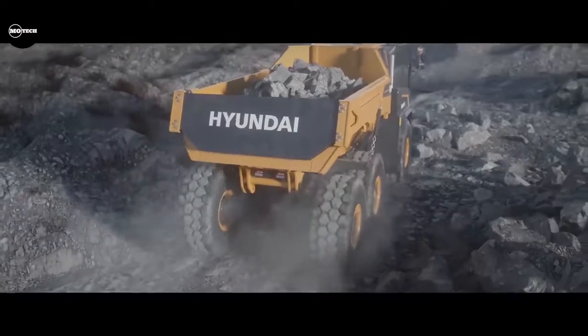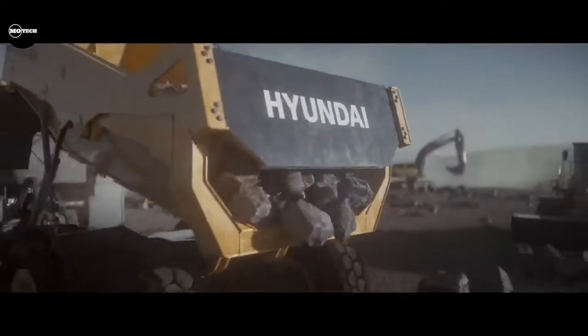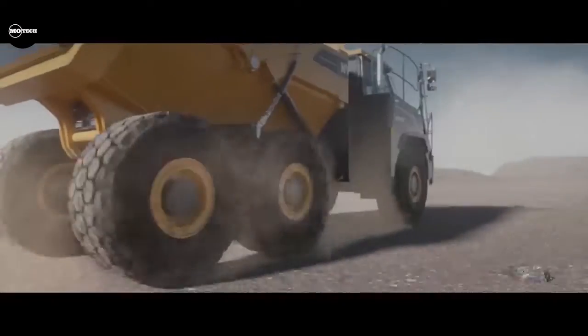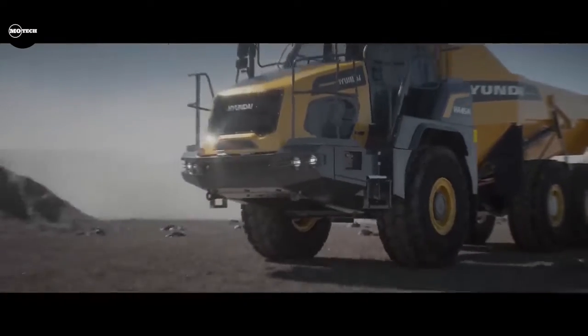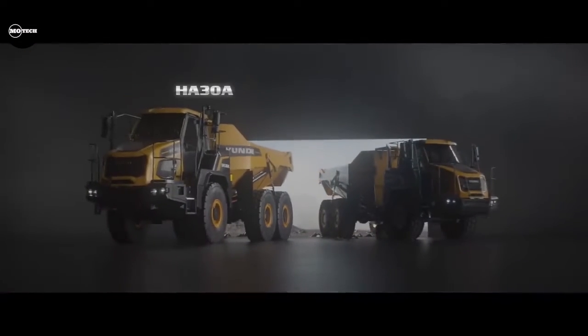The HA-30A has a payload capacity of 28 tons, while the HA-45A has a payload capacity of 41 tons. The power produced by the HA-30A engine is 276 kilowatts, and that of the HA-45A is 368 kilowatts.